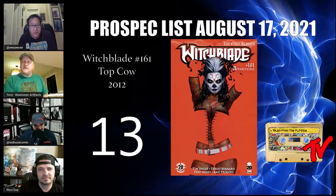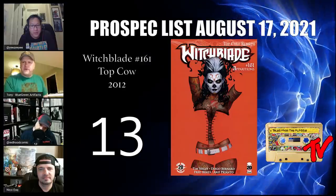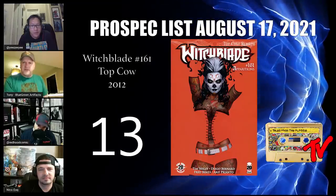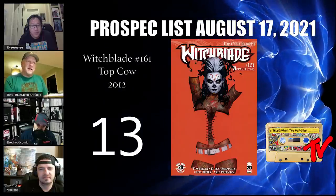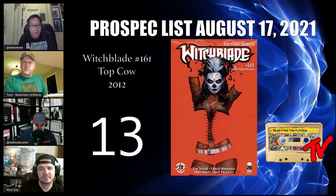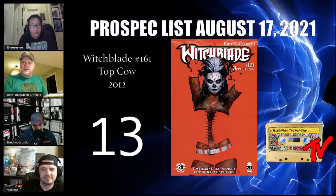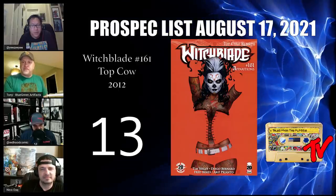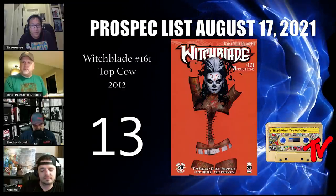At number 13 we have Witchblade number 161. This is a beautiful book. It's suspected to be the very first negative space cover by John Tyler Christopher, who is famous for them. In the guts of this book is also the first appearance of Apparition. Negative space variants are definitely a thing among collectors — this might be his first and it might be his best, so it's a great book to keep your eyes out for.